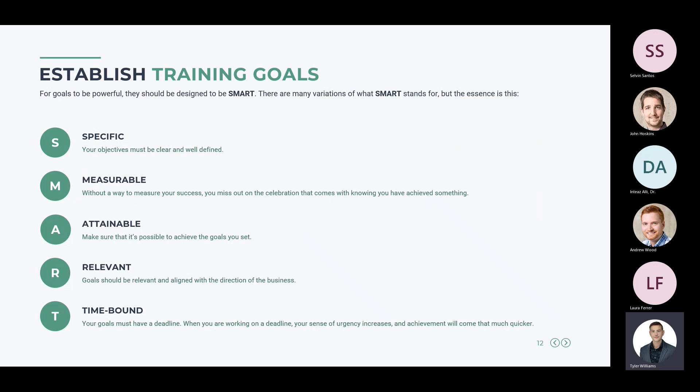SMART goals means: Specific — objectives must be clear and well-defined; Measurable — without a way to measure success you miss out on the ability to celebrate; Attainable — goals must be achievable without budget or other constraints; Relevant — goals must align with the direction of the business; and Time-bound — having a deadline increases your sense of urgency so achievement comes quicker. Specific, measurable, attainable, relevant, and time-bound.